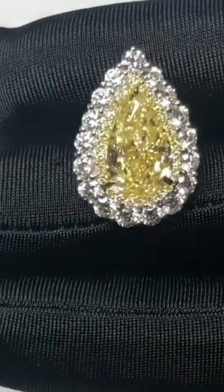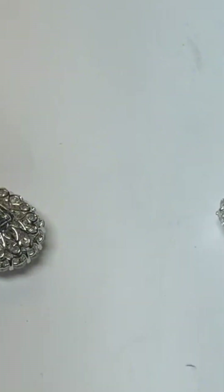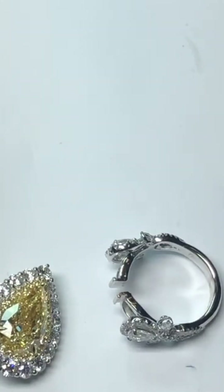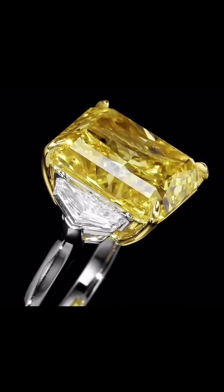It re-emerged decades later around the neck of Lady Gaga at the 2019 Academy Awards, and in 2021, Beyoncé became the first Black woman to wear it, joining an elite, glittering legacy. The Tiffany Yellow Diamond has never been sold. It's considered priceless, a symbol of timeless elegance.